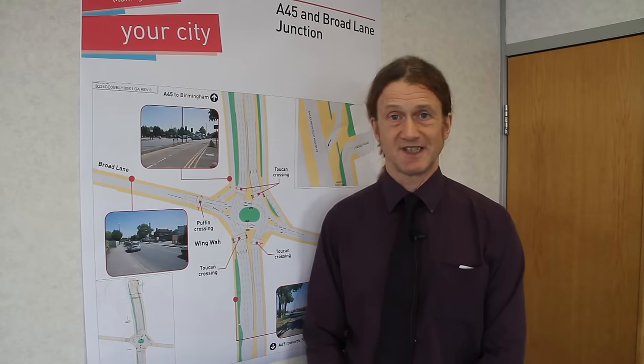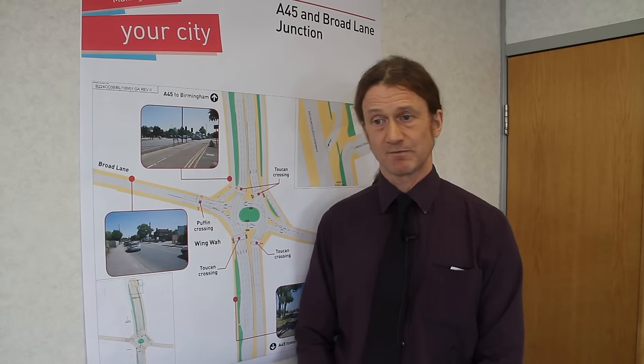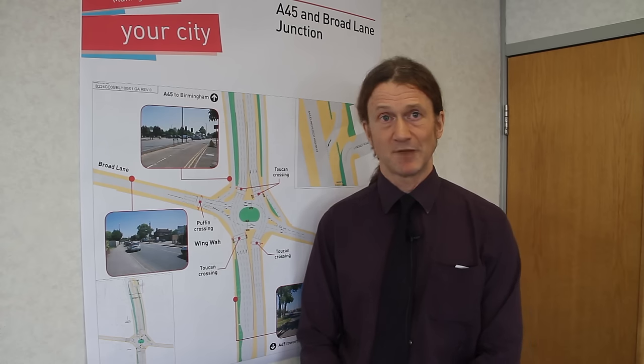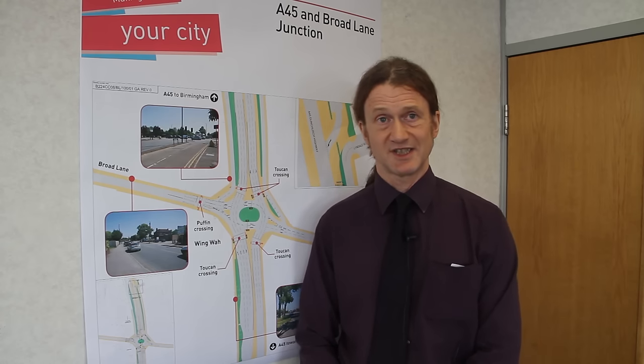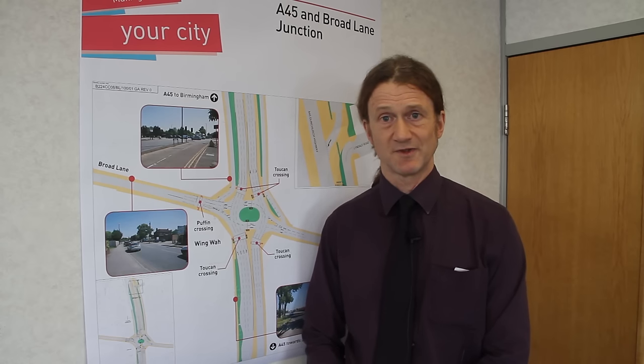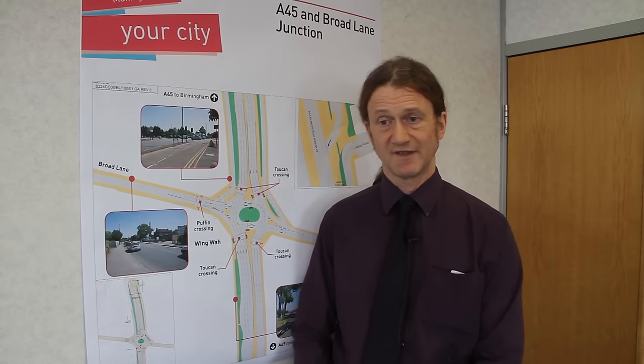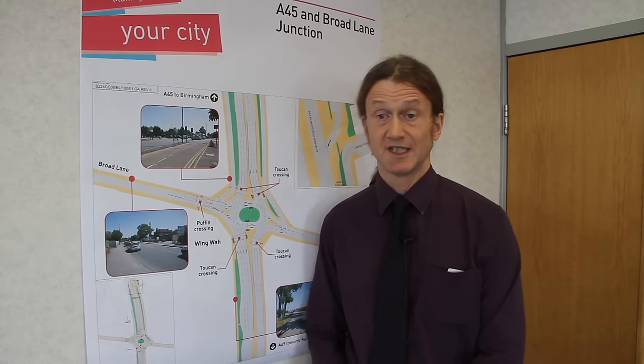One of the first things we did, of course, was to look at the existing junction — how could we make that work better? Because we don't want to have to dig all the roads up unnecessarily. A lot of people suggested that we need to look at putting a right turn filter on coming out of Broad Lane and going down towards Sainsbury's. The problem with doing that is that whilst it's perfectly feasible, it actually introduces a lot of further delays into the rest of the junction and would cause some quite significant delays on the A45. And it wouldn't solve the pedestrian problem either.